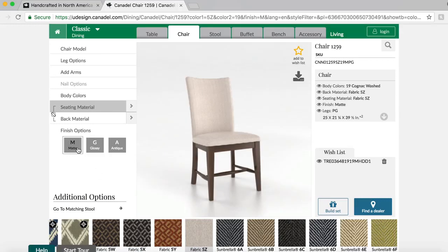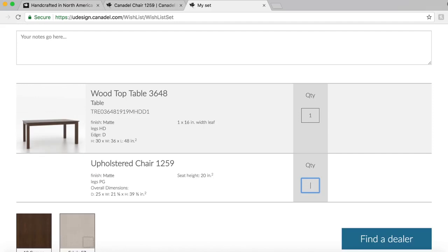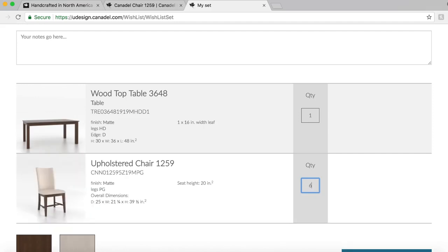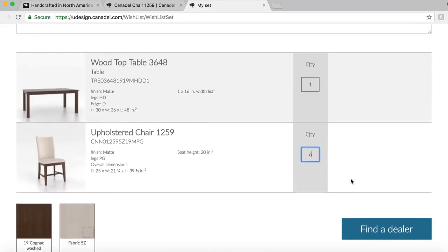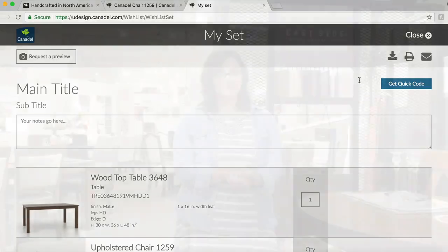I'm just going to choose my finish option for my legs. It sums it up here on the right hand side again, and just click add to wishlist. Both my items are now in my wishlist — I'm just going to click build set. It'll bring us to a new page with our order on it. There's our table and here's our chair. Now I want to add six chairs to this order. Make sure your fabrics and your wood stain are correct and then just hit the print button. Print off your order and bring it into our store and we'd be happy to place the order for you.